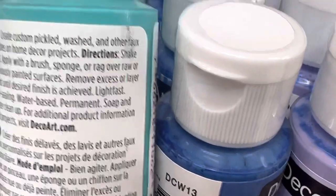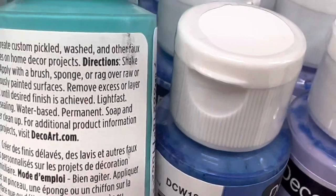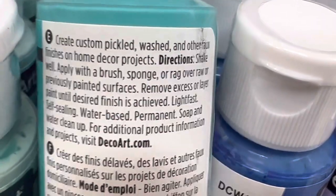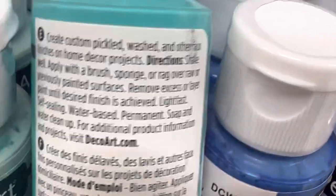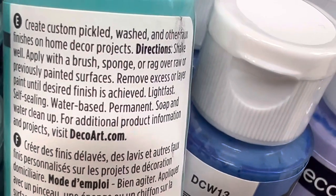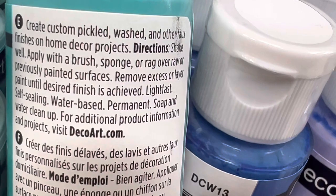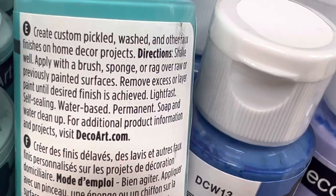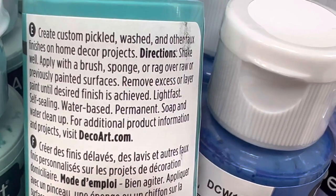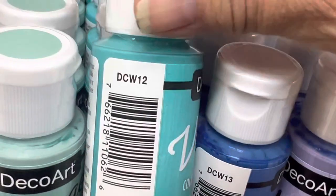The directions say: shake well, apply with a brush, sponge, or rag over raw or previously painted surfaces. Remove excess or layer paint until the desired finish is achieved. It's lightfast, self-sealing — so it's an all-in-one. Water-based with permanent soap and water cleanup.